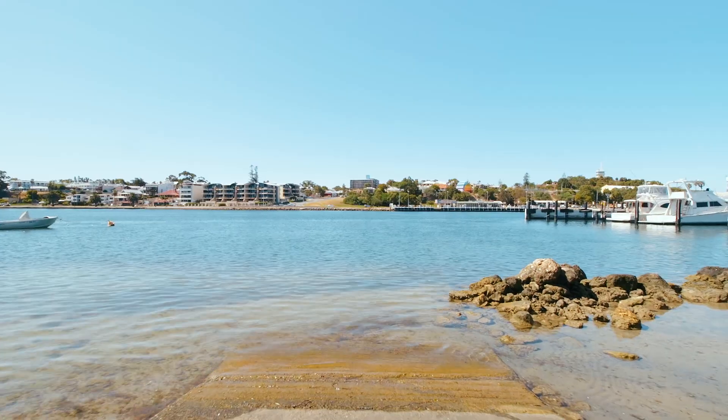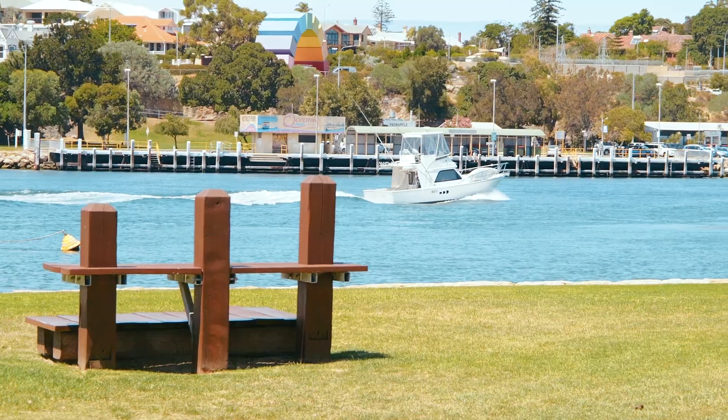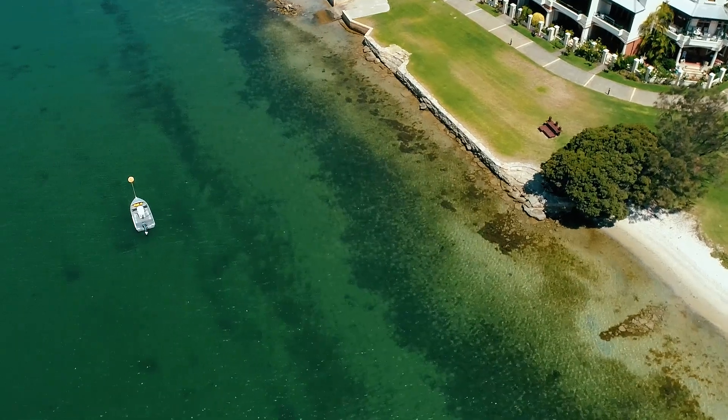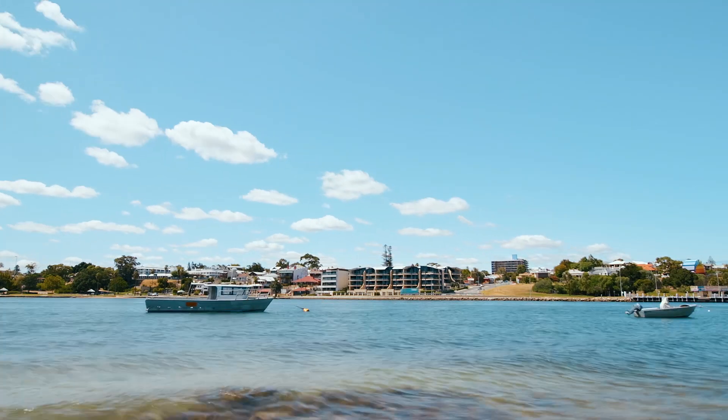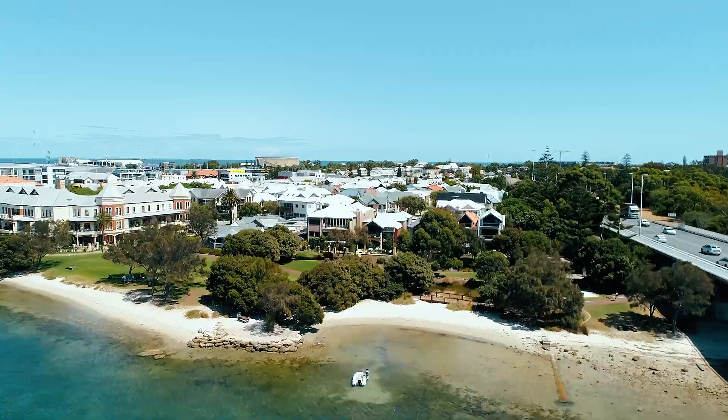We're literally one home back from this beautiful waterfront parks, beaches and incredible lifestyle. A morning walk or swim to start your day, watch the dolphins play, or enjoy an evening glass of wine, watch the boats cruise past and the sun go down.